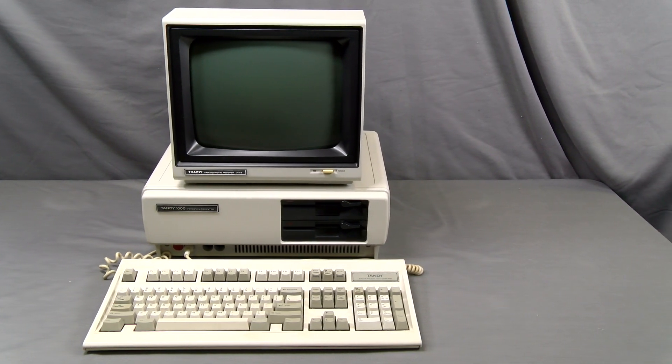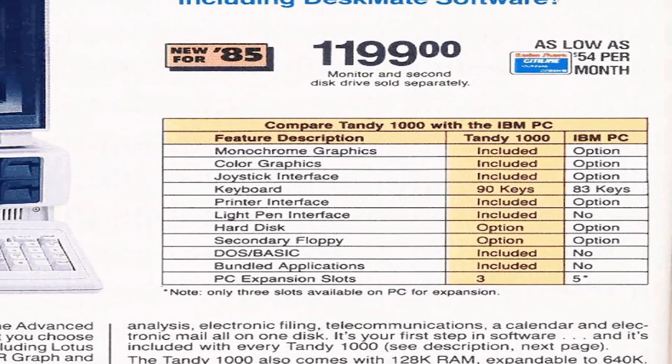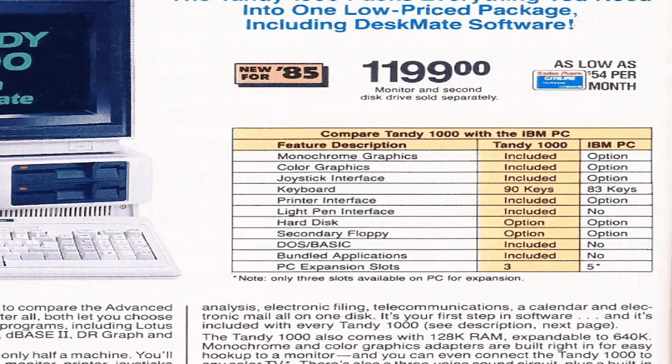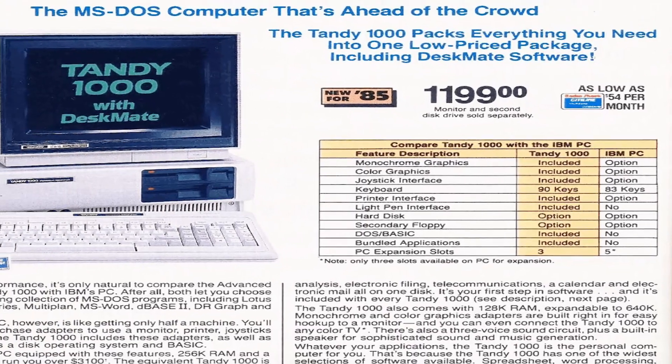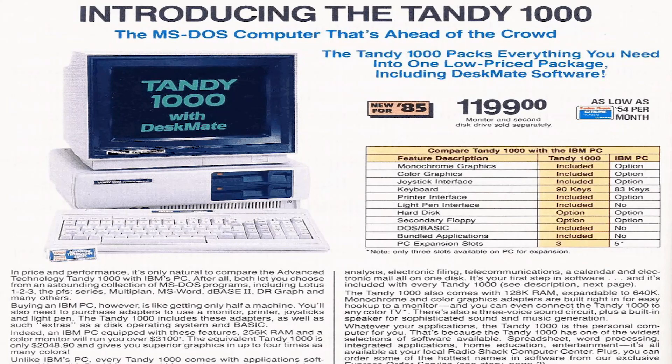The Tandy 1000 had the same functionality as the PC Junior, but with a better keyboard, better expansion options, and was actually more PC compatible than the PC Junior, which is quite an accomplishment considering that the Model 1000 was Tandy's first IBM compatible offering.